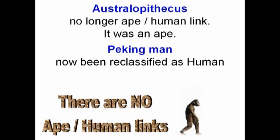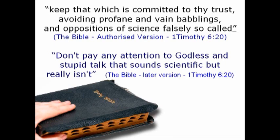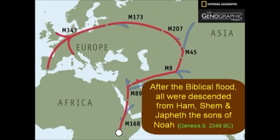Australopithecus is no longer considered a human link. The Apostle Paul, writing to Timothy in the Bible, says: 'Keep that which is committed to thy trust. Avoid profane and vain babblings and oppositions of science, falsely so called.' Or in a modern version: 'Don't pay any attention to godless and stupid talk that sounds scientific but really isn't.'